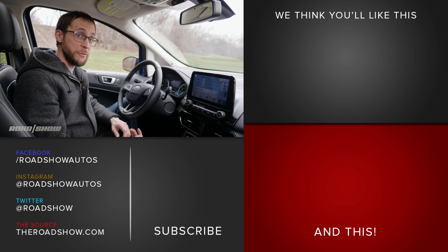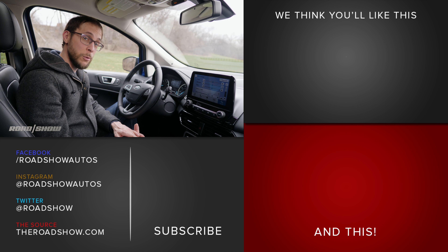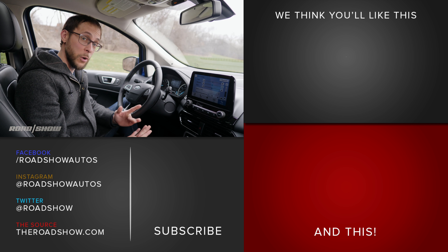And that's it. I said it was straightforward and it was pretty straightforward. Feel free to check out the full review video at theroadshow.com, and don't forget to read the EcoSport review as well.